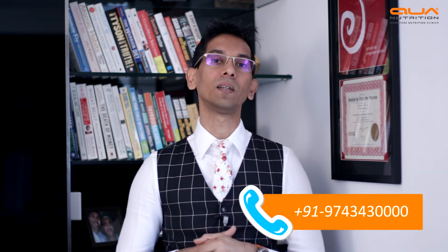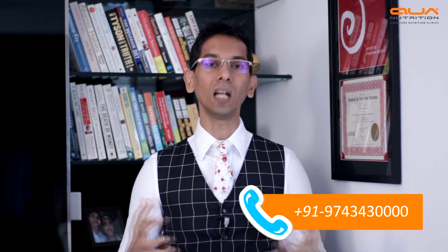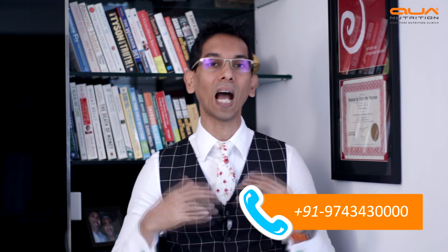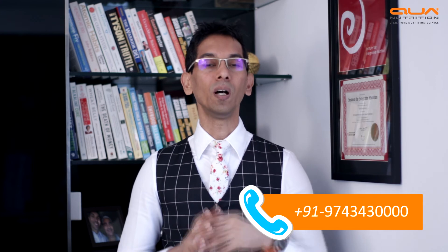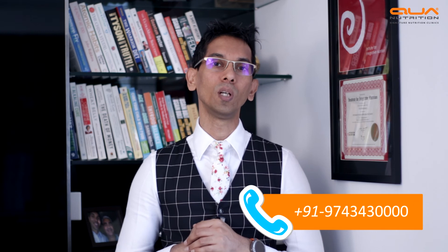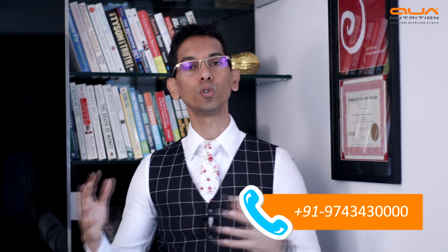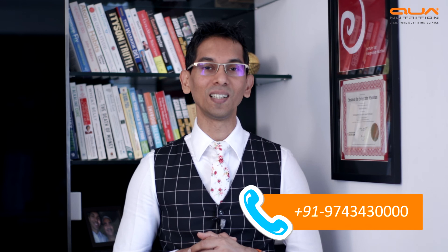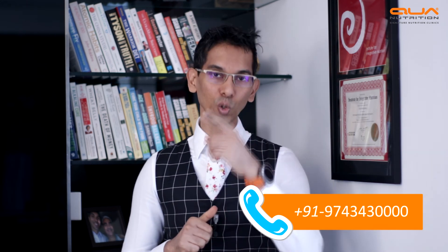If you need more information, get on a call — click the link in the description, look at the sports nutrition package from Qua Nutrition, and understand what a sports nutritionist can do for you and how you can see the requisite changes. Even if you don't have the time, ask somebody in your family to reach out to us. After all, if the best in the world are working on a nutrition plan with us, you should be too, to get to the next level.